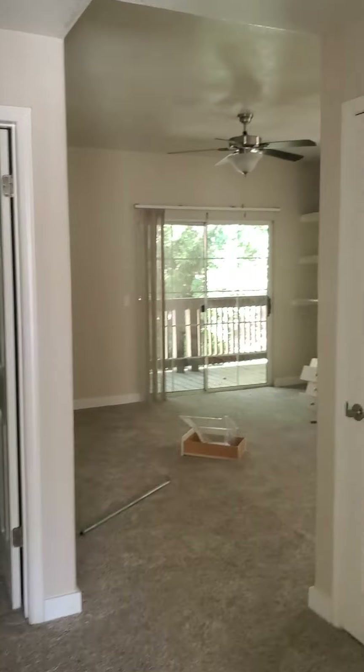Now, as you come out of this room, you see there's a ceiling fan right there. We come into here, which has got to be the master.